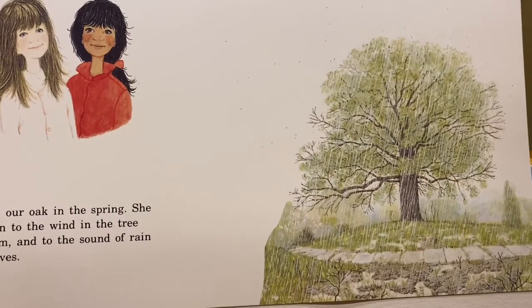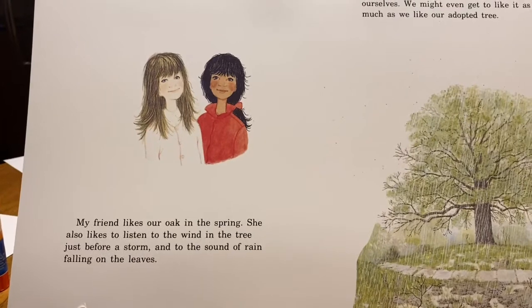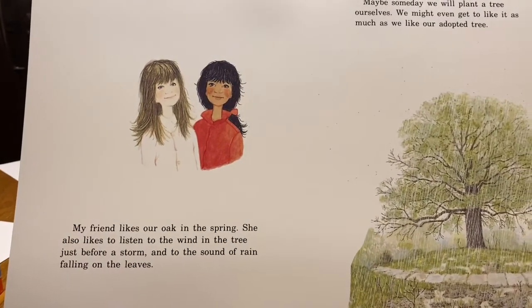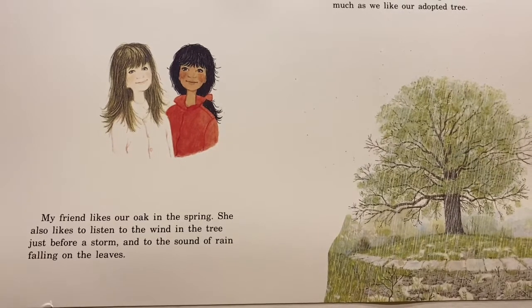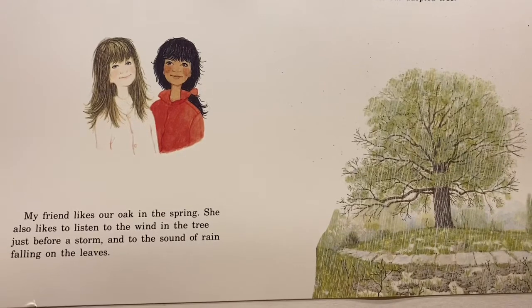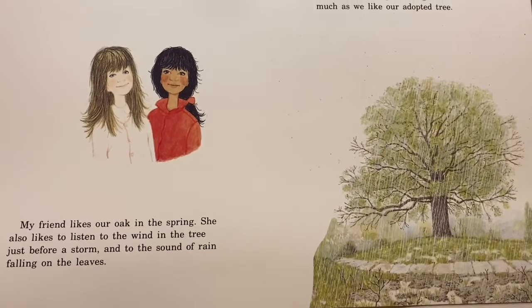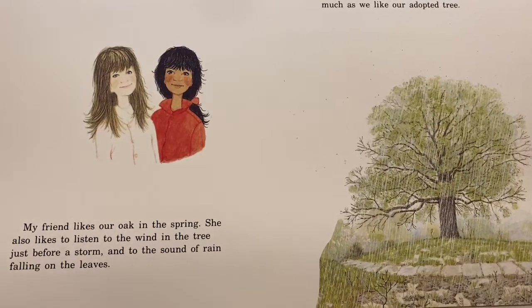And that's the end. There was a lot in this book that's very similar to what we're doing. We're going to see how those trees change over the course of the year. I hope you enjoyed the story. Have a wonderful day.